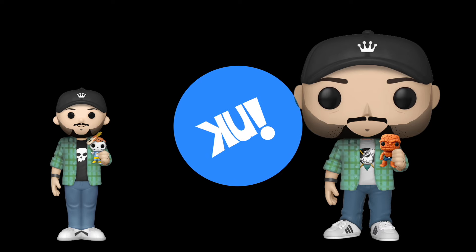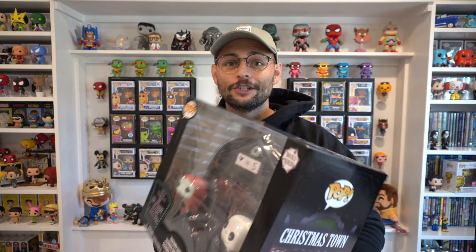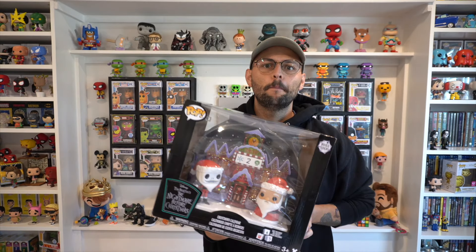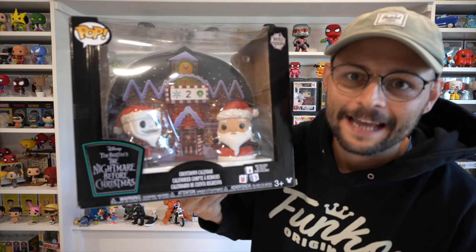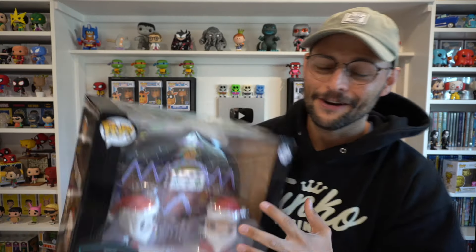This might be Funko's most useful product yet. This is the new Funko holiday countdown calendar — we've got Jack and Sally on the front and it's a countdown to Halloween. But that's not it. Watch this. Boom, now it's a countdown to Christmas and we have Jack and Santa here.